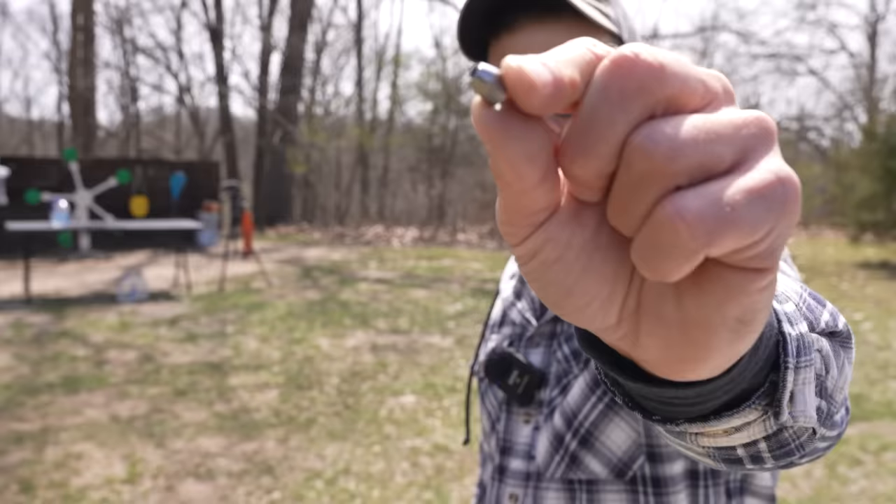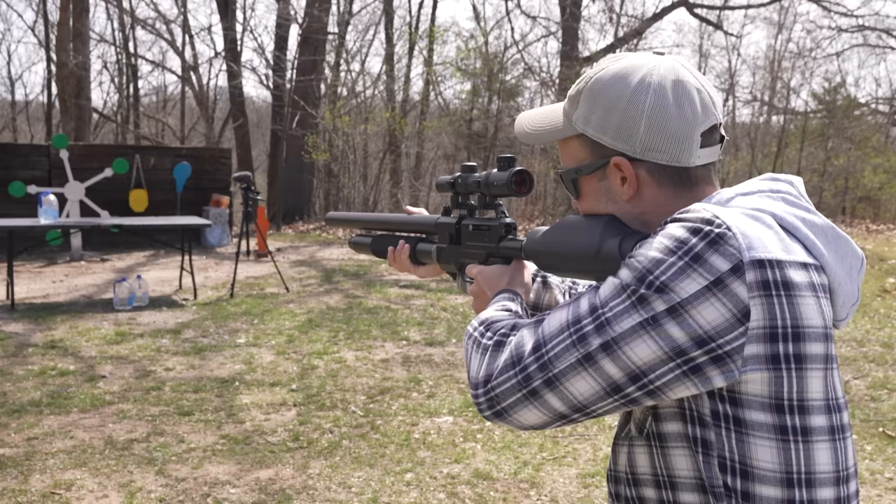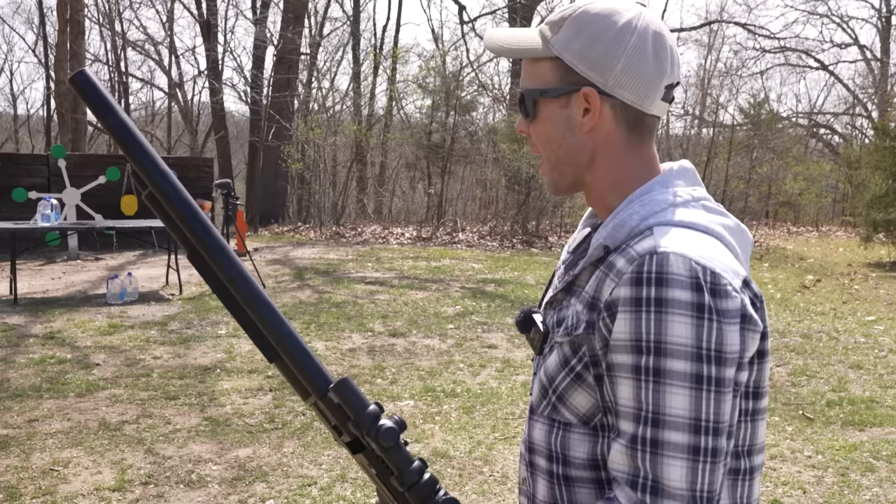That one sounded like it hit quite a bit harder and made a much louder sound on impact. There's one water jug left on the table, so let's go ahead and finish it off. This is a 9mm hollow point hybrid slug, and apparently these are the most effective airgun rounds. Not all air guns are designed to shoot them, and I honestly don't know if this one is, but it is the right caliber so we'll give it a shot. They say if you're shooting long range with an air gun, you want to use slugs. I think that one blew right through — I would love to see what that looks like expanded.